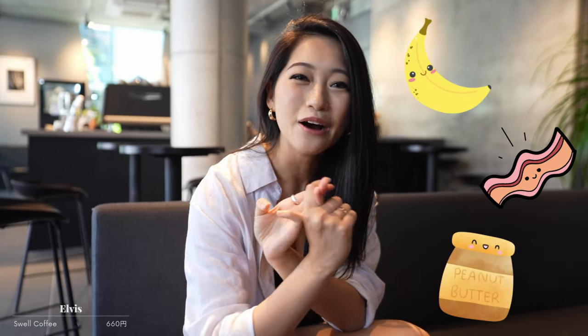Next up, we're at Swell Coffee, and I'm actually here not for the coffee but for the sandwiches. So here we have an Elvis sandwich — it has banana, bacon, and peanut butter. We're going to see how this actually goes. Hopefully it turns out well. All things are delicious on their own, but together? We're about to find out if it works.